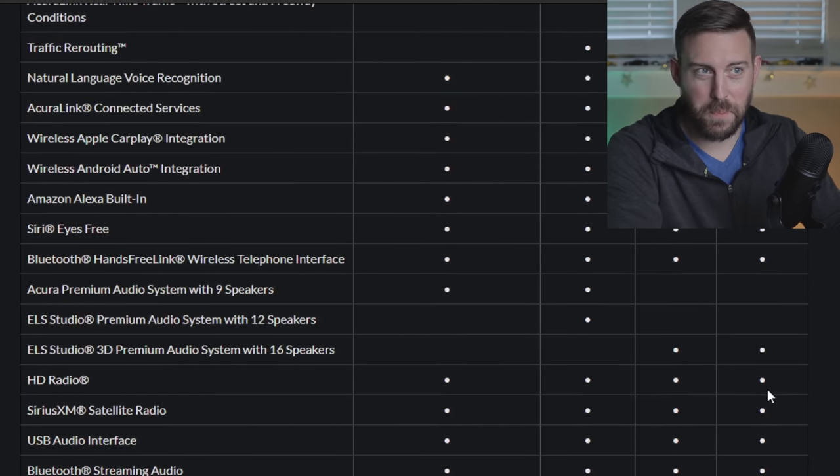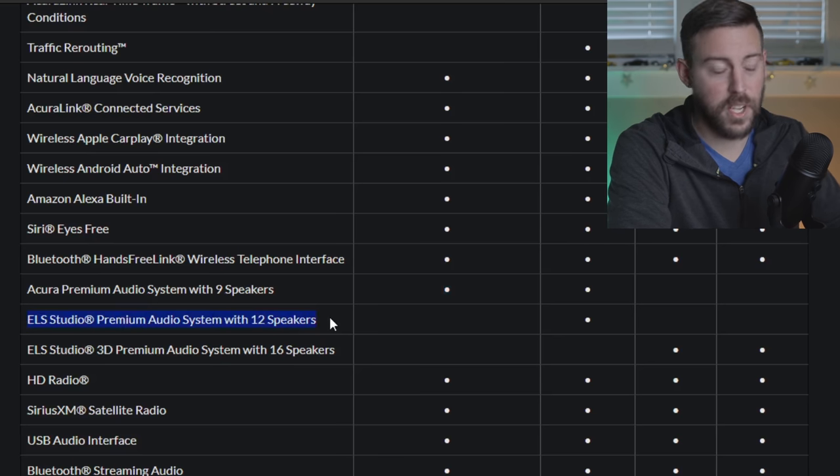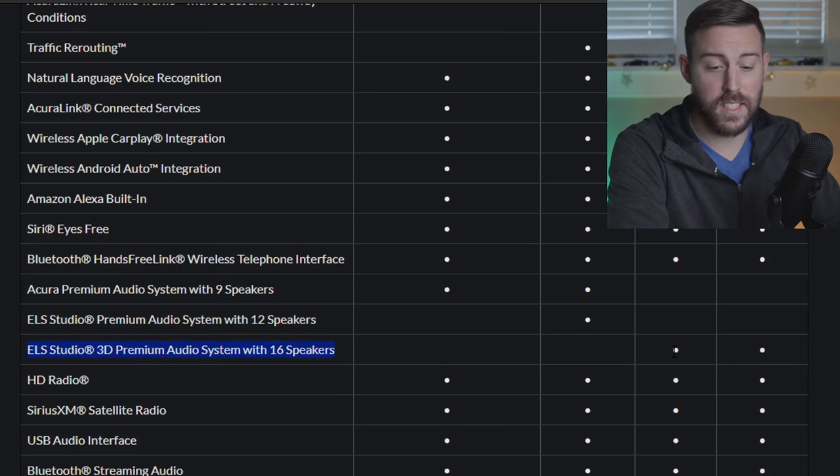Acura has some phenomenal audio systems so let's break it down. The base package has a standard audio system with nine speakers. There are two different ELS audio tiers — the Technology package gets 12 speakers at around 550 watts — and when you go to the A-Spec and Advanced you get the 3D Premium Studio Sound ELS with 16 speakers and 710 watts.